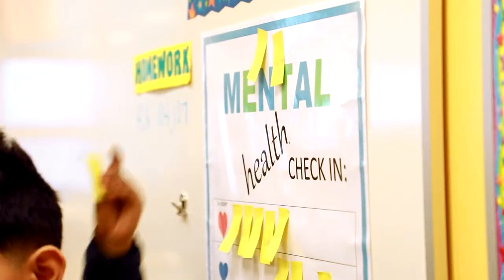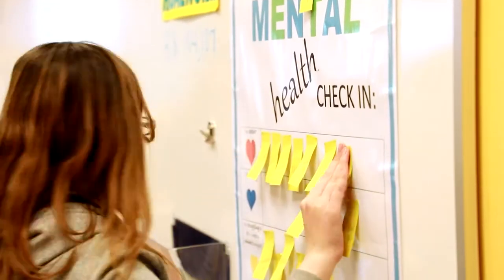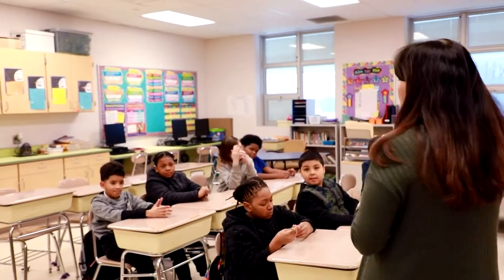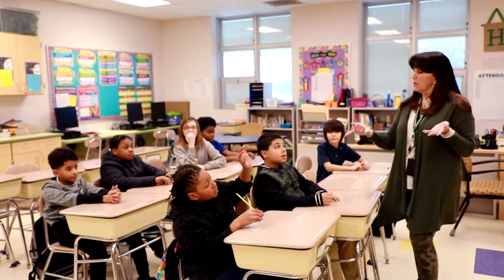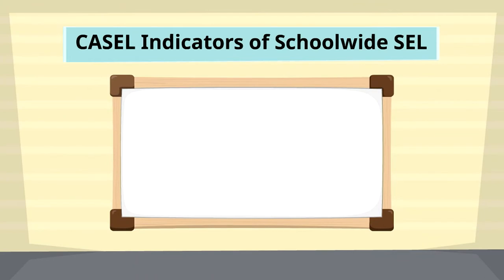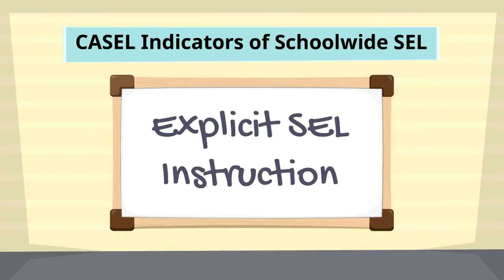The regular schedule gives teachers the opportunity to demonstrate and reinforce what they taught throughout the day, and gives students the opportunity to frequently reflect on their own social and emotional development. Explicit social and emotional learning means that students are actively engaged in curriculum and instruction in terms of really learning about what are core social and emotional competencies.